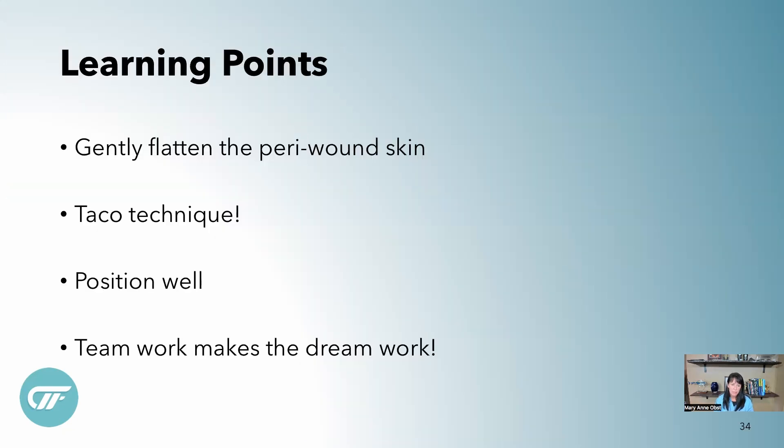Key learning points: you really need another person to gently flatten the skin as much as possible so you can use the taco technique and get the barrier ring all the way into position without hammocking. Positioning patients is super important. This patient was wonderful — she turned all the way onto her belly so the team could work. That's something wound care nurses don't always think about as much as in the OR setting, where a great deal of time is taken to position patients perfectly so the surgeon can work without bad body mechanics.